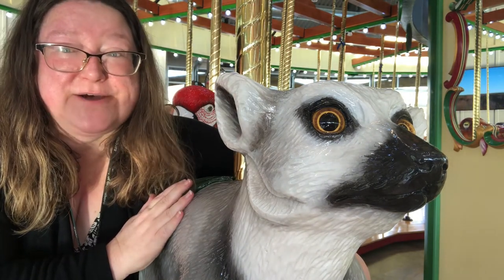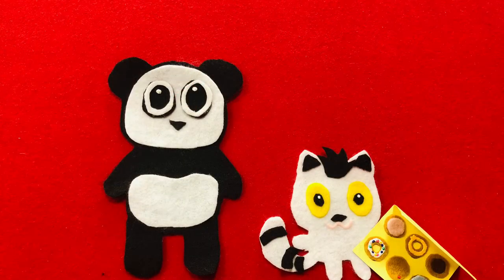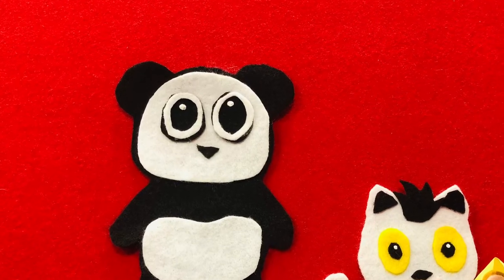Now that Lemur got the donuts, what should she say? Thank you very much. I love donuts. You're welcome. I do not like donuts.